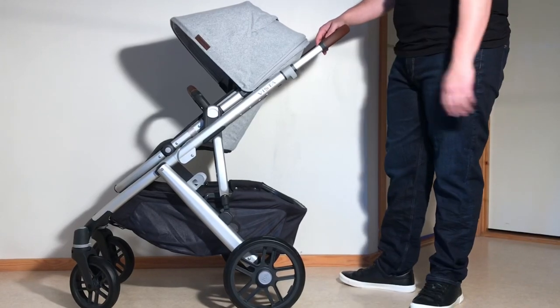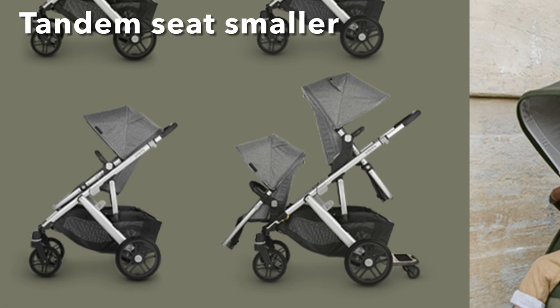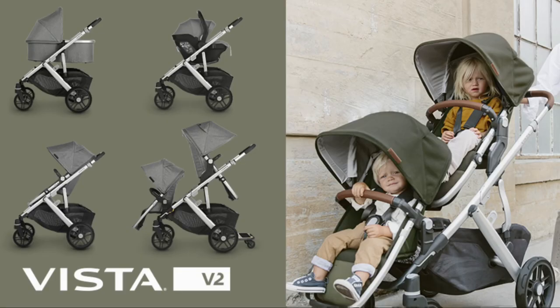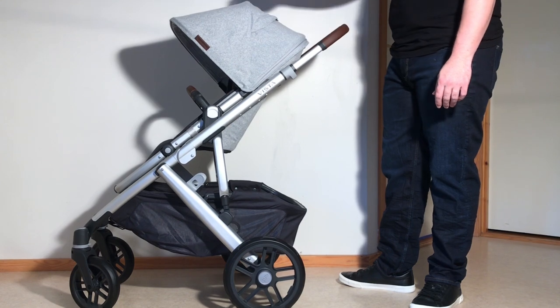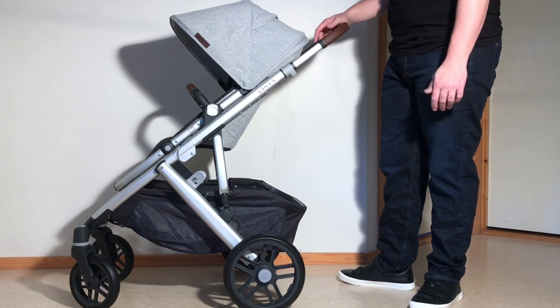When it comes to the tandem seat, the size is a bit reduced unfortunately, generally necessitating that, at least with two toddlers, one is usually forced to place the youngest in the less accessible lower position — a setup that's not ideal for several reasons, not least of which being that it's generally the younger child that needs the most attention when you're out for a trip.